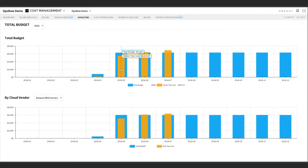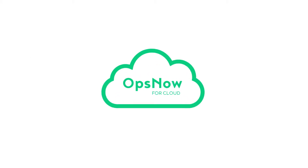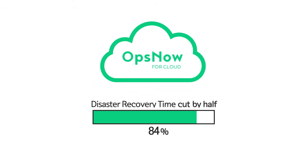Set a monthly budget and quickly detect and be notified of any extra costs over your budget. Rapid failure detection and alarms can reduce failure recovery times by half. Real-time alarms quickly identify faults, and through its response disaster recovery, time is shortened by half. OpsNow,